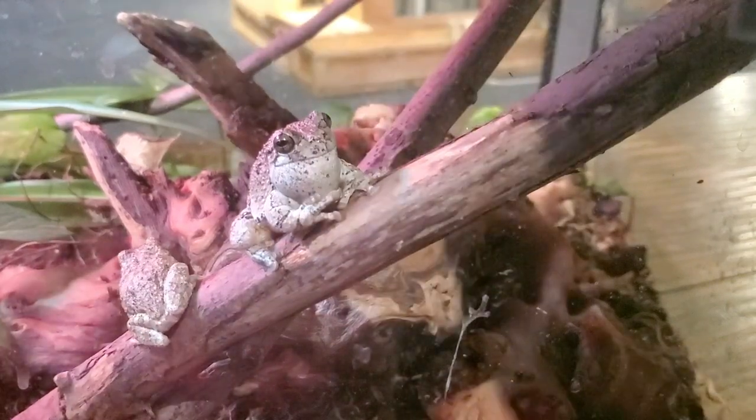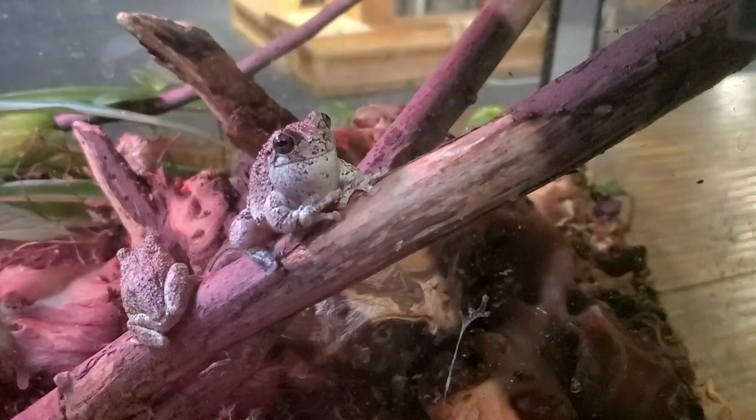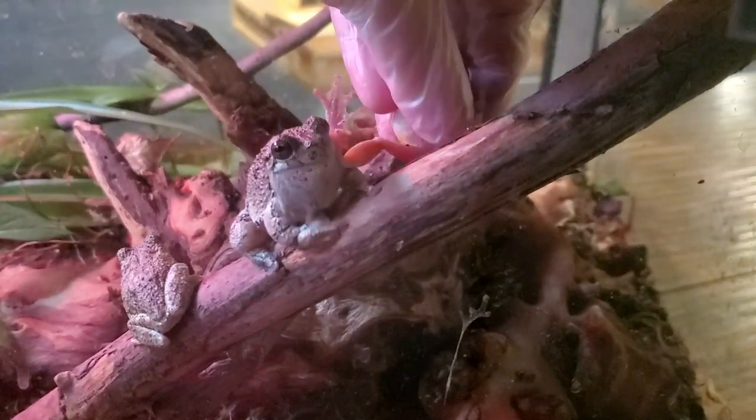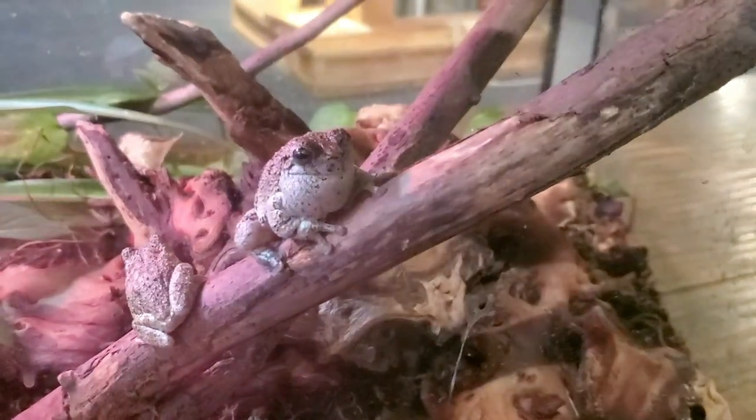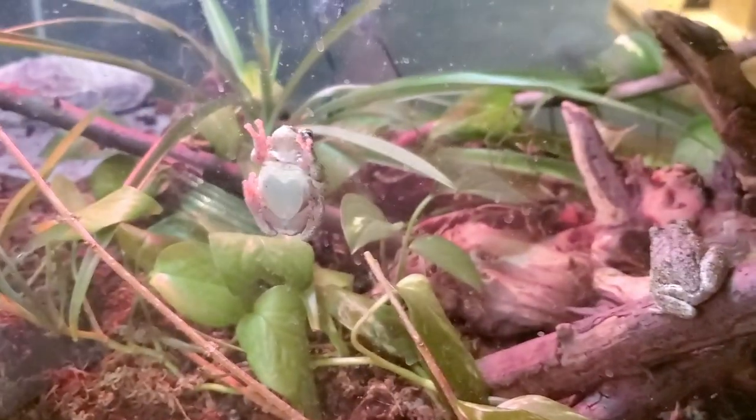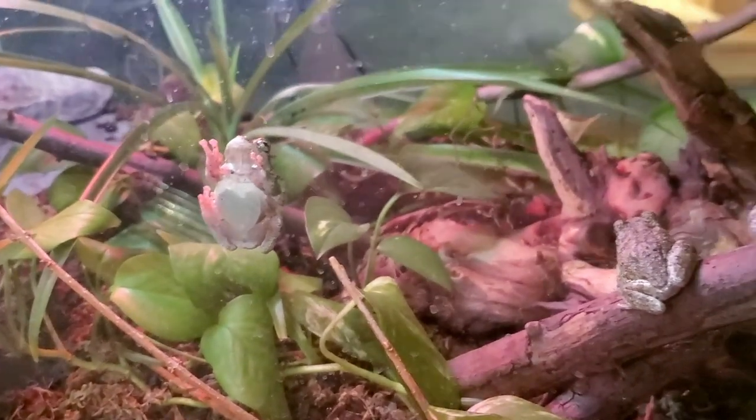They're very sticky. If you watch when I try to put our third one down, he's sticking to my hands. He's now sticking to the glass. If we turn a little bit, there's our tree frog stuck to the glass.